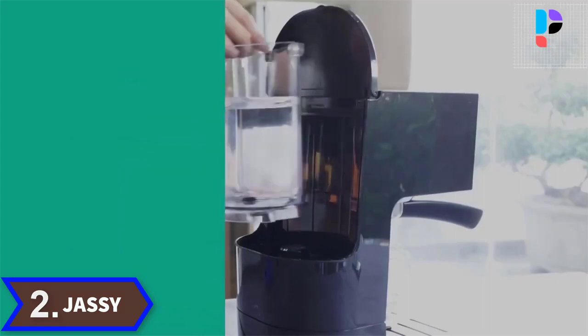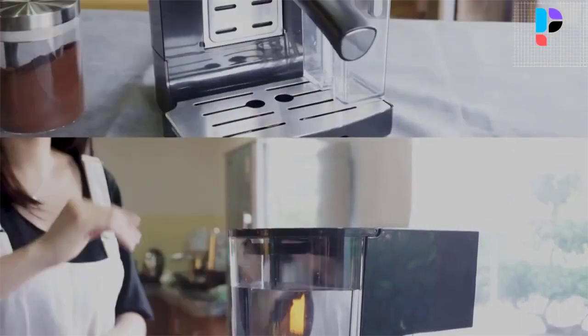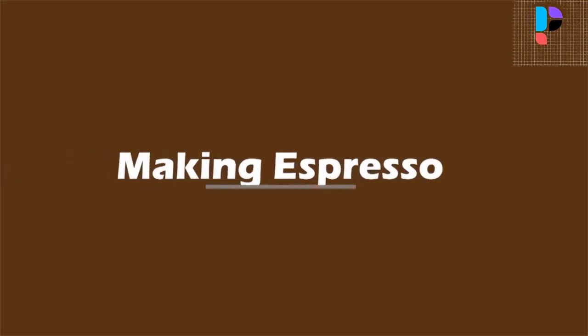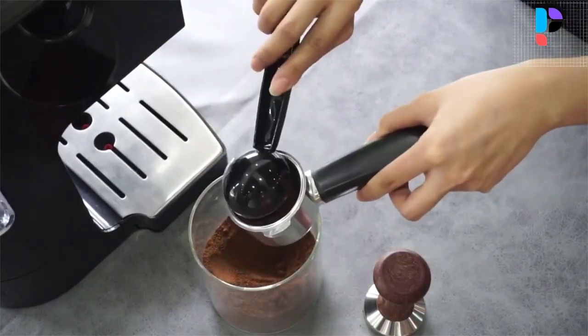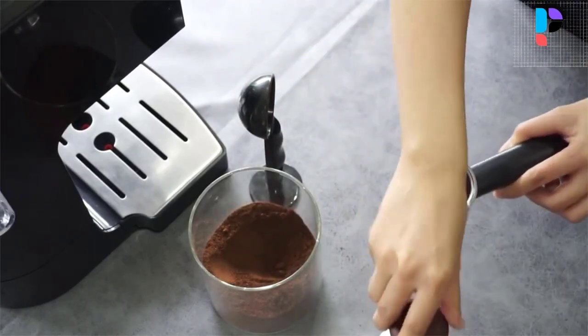Number two: brand name Jassy, model number JS-100. One-touch operation espresso machine — easily brew single espresso, double espresso, cappuccino, and latte with a simple one-press. The 19-bar professional Italian pump ensures water temperature of 197 degrees Fahrenheit.